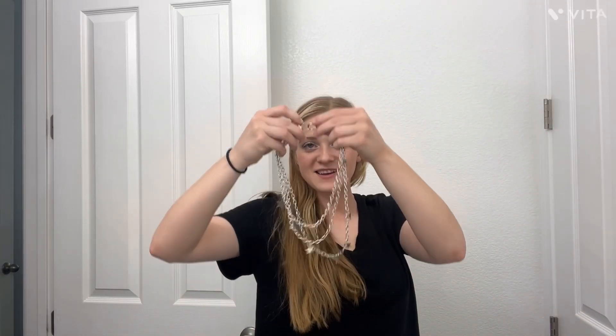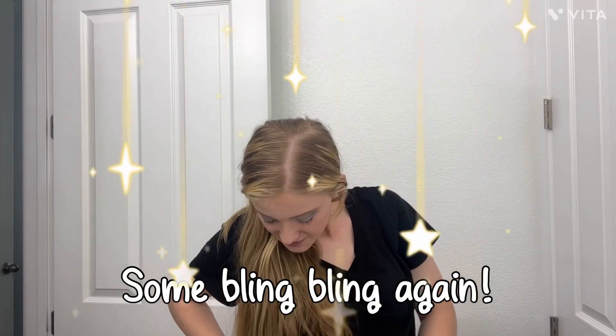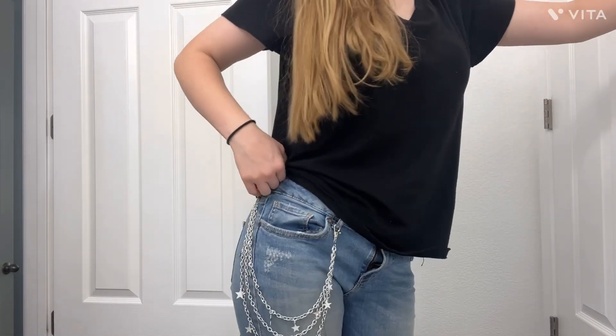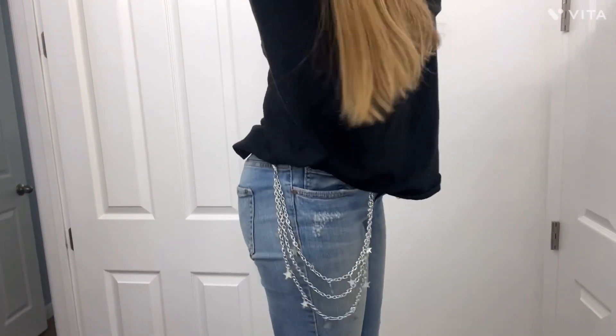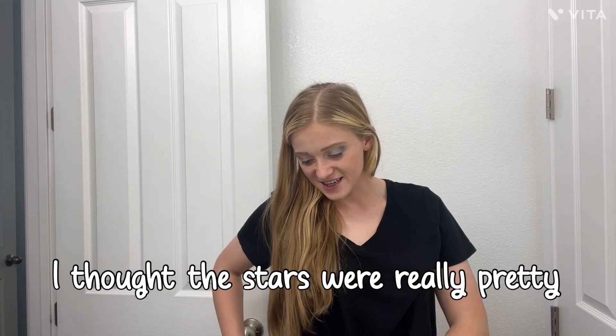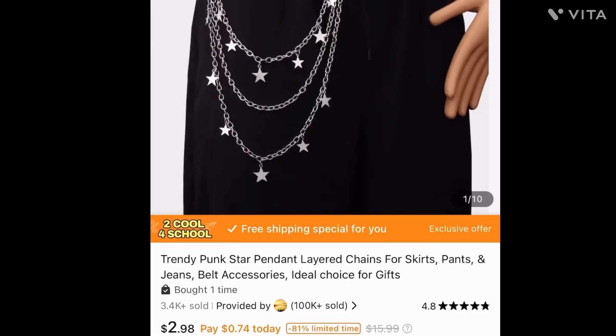Next thing I'm going to show you is some bling bling again. I checked out my plaid pants and they do have places for my little jewelry to go. I'm going to be so ridiculous — there's a step stool, it's short and my stand is tall, but I'm on my tiptoes. This is what it looks like — it's beautiful. It just clips to your belt loops and it's exactly what I wanted. I wanted the stars — they're really pretty and give it a little punk rock but also a little girly. On Temu this item was $2.98.